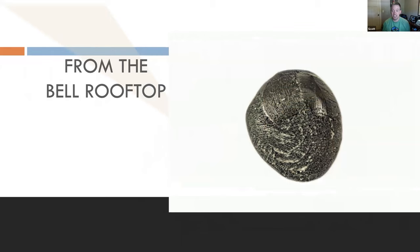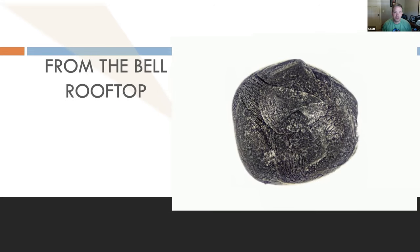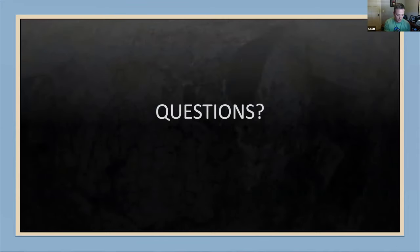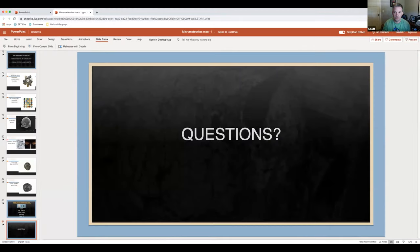I found one on the Bell Museum's rooftop — it's actually pretty interesting and really large. I found two when they allowed me up there. This micrometeorite has only been on Earth for less than three years based on the age of the roof. Here's another image of the other one I found. If you want more information, go to my website — there are great articles there about micrometeorites, and you can also Google around to find them.